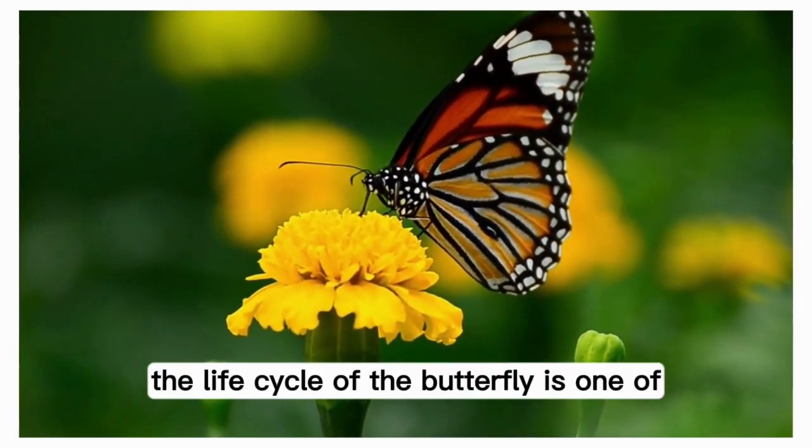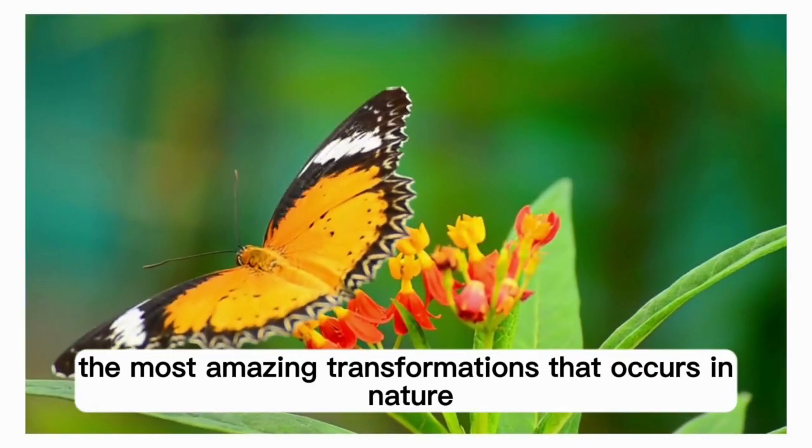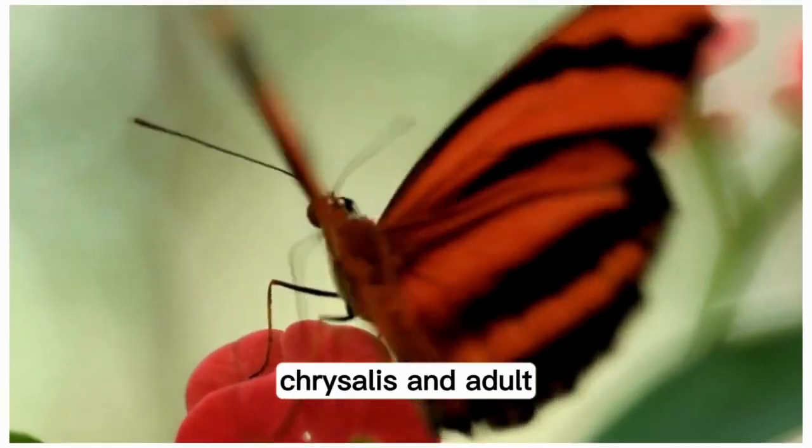The life cycle of the butterfly is one of the most amazing transformations that occurs in nature. Butterflies go through four major stages of metamorphosis: Egg, Caterpillar, Chrysalis, and Adult.